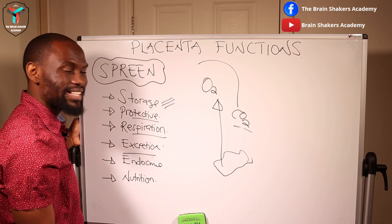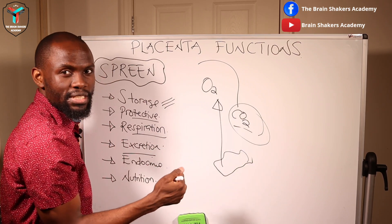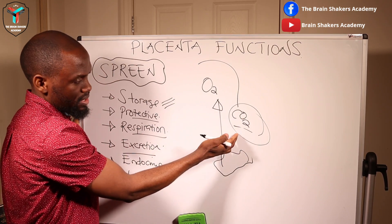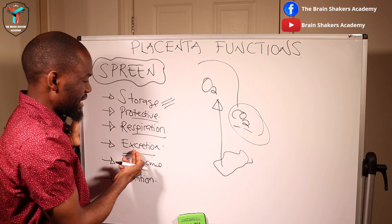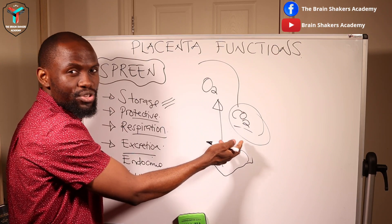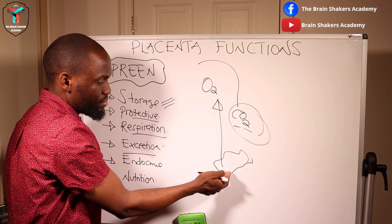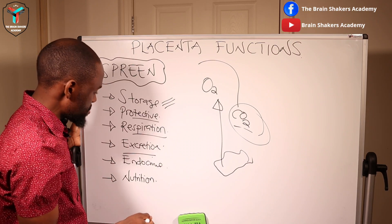The excretion function involves getting rid of waste. One of the common substances the fetus excretes is carbon dioxide, but it also excretes urea and uric acids through the placenta into the maternal circulation, where they are then reprocessed.